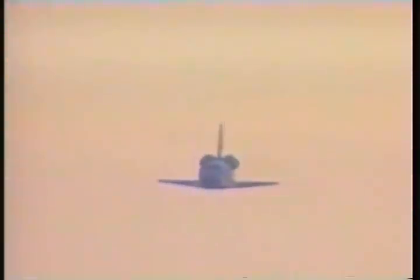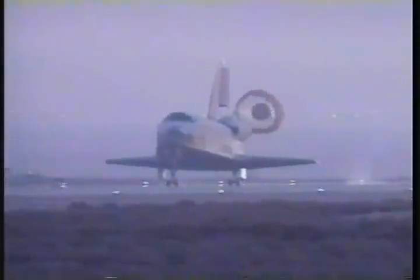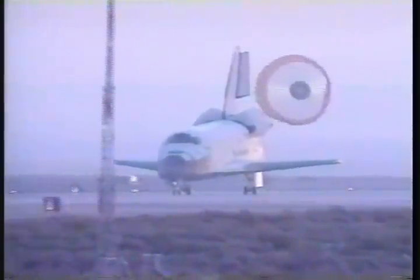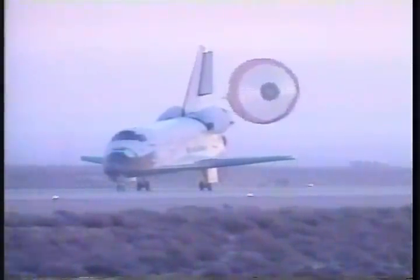Chilton beginning to flare up the nose. Landing gear down and locked. Main gear touchdown. Pilot Rick Surfoss now deploying the drag chute. Nose gear touchdown. Atlantis now rolling out on runway 22 at Edwards Air Force Base to wrap up a 3.8 million mile mission to establish a permanent U.S. presence in space.